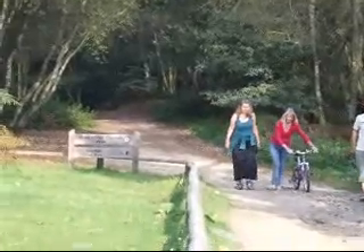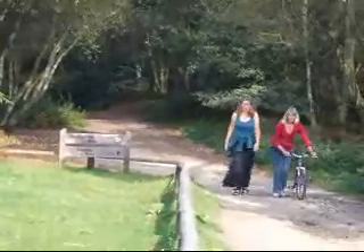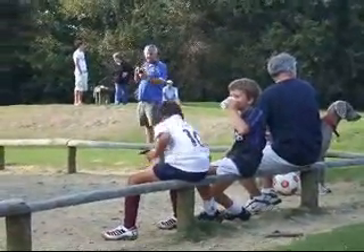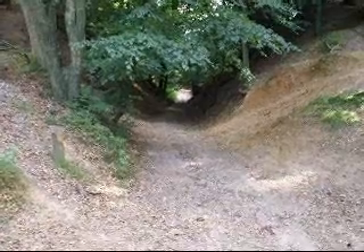That is the route we'll be taking from Leith Hill to go back to the start. A path has now been laid through this, as you can see — Cockshot Hollow.